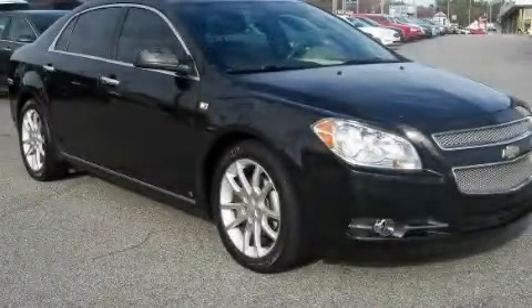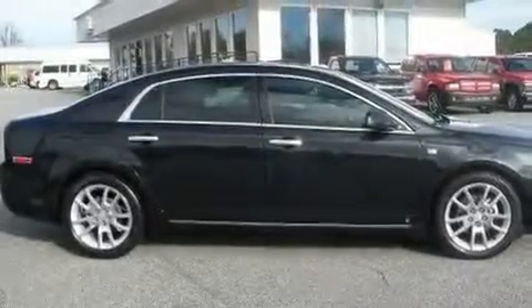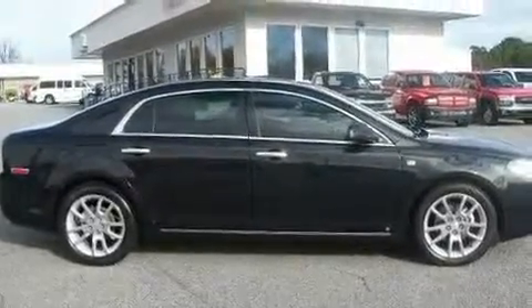This is a 2008 Chevrolet Malibu. It features a 3.6-liter, 6-cylinder engine and a 6-speed automatic transmission.